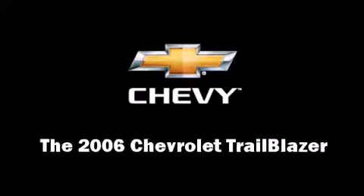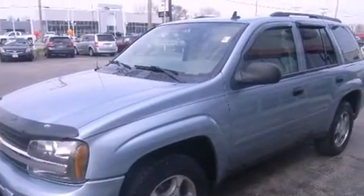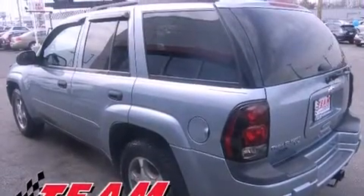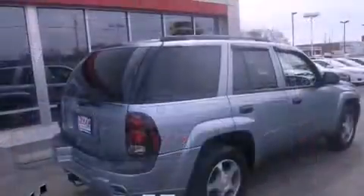Step into the 2006 Chevrolet Trailblazer with fewer than 45,000 miles on the odometer. This four-door sport utility vehicle prioritizes comfort, safety, and convenience. It features an automatic transmission, four-wheel drive, and a refined six-cylinder engine.